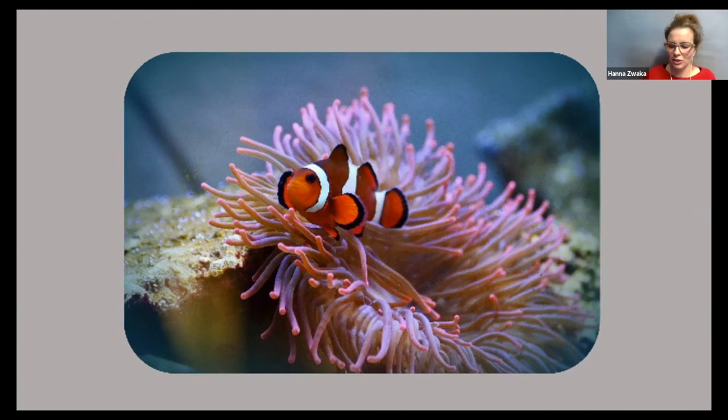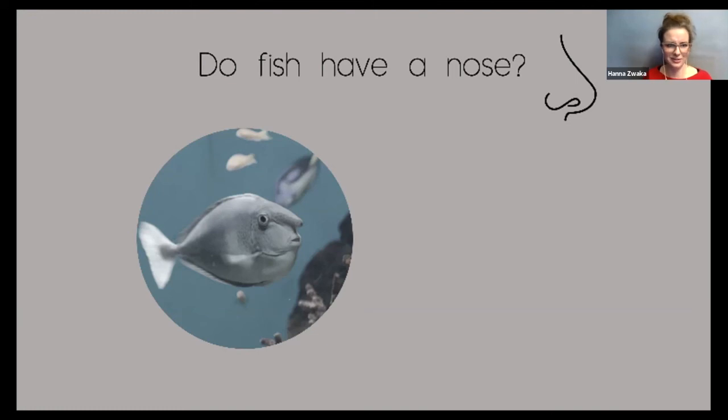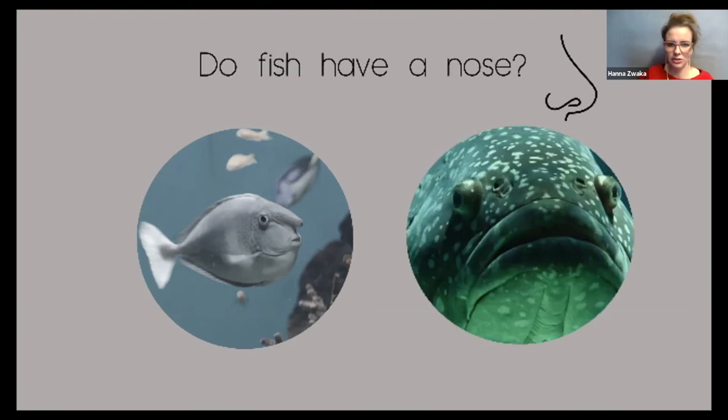But wait a minute — do fish actually have a nose? Well, some obviously do. Let's look at a different fish. Here's another fish, and we can see the nostrils right here. Actually, fish only use their nose to smell; they don't use it to breathe like we do. They breathe through their mouths and their gills. But how do they smell something underwater? Well, when we smell something, the scent is dissolved in the wet lining of our nose — with a fish, that's basically already taken care of by the water. So it's almost as if they're smelling underwater.